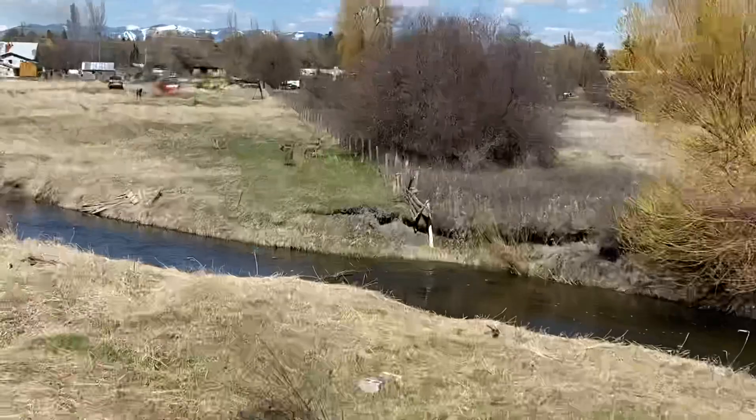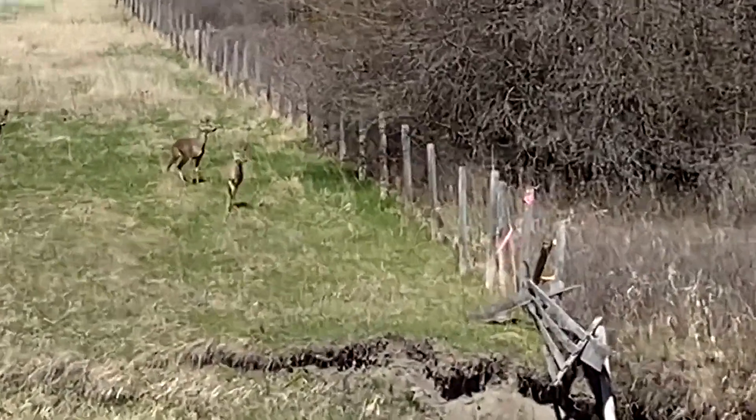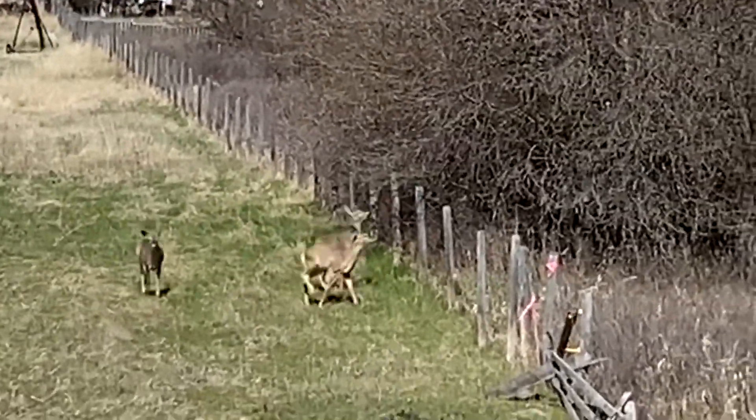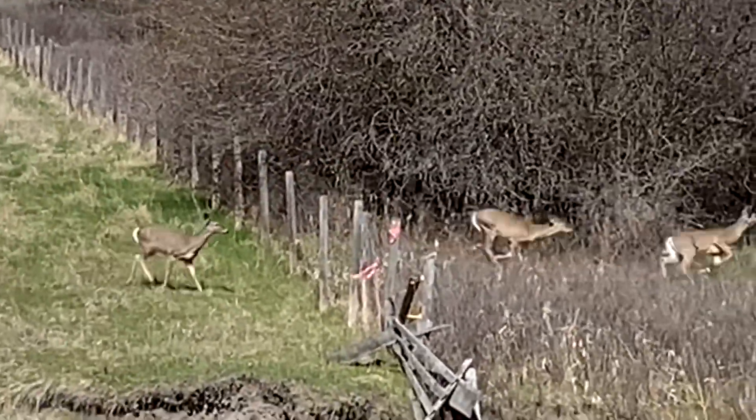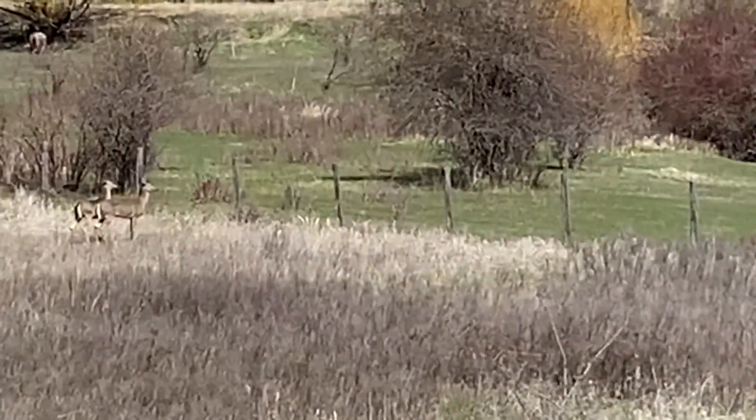We needed to fix the deck and rehab the interior. And all of this needed to be done during COVID, when there was already a labor shortage compounded by a housing boom. Those were the challenges I was up against on this property.